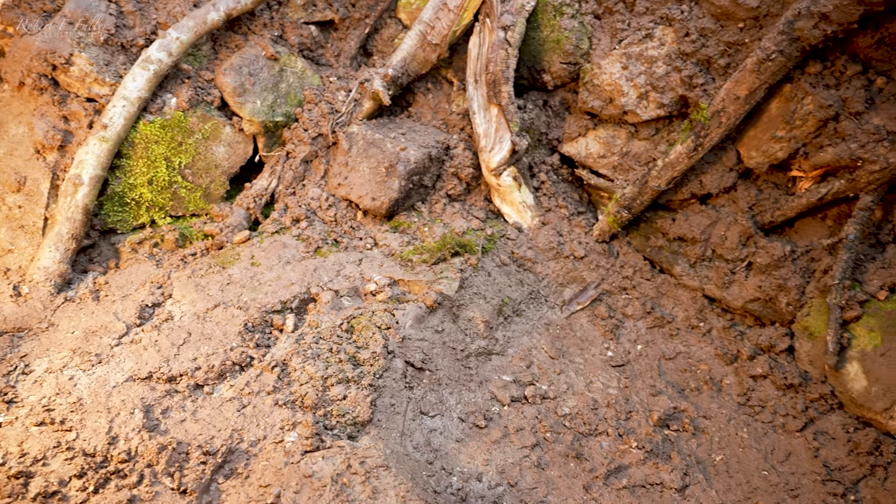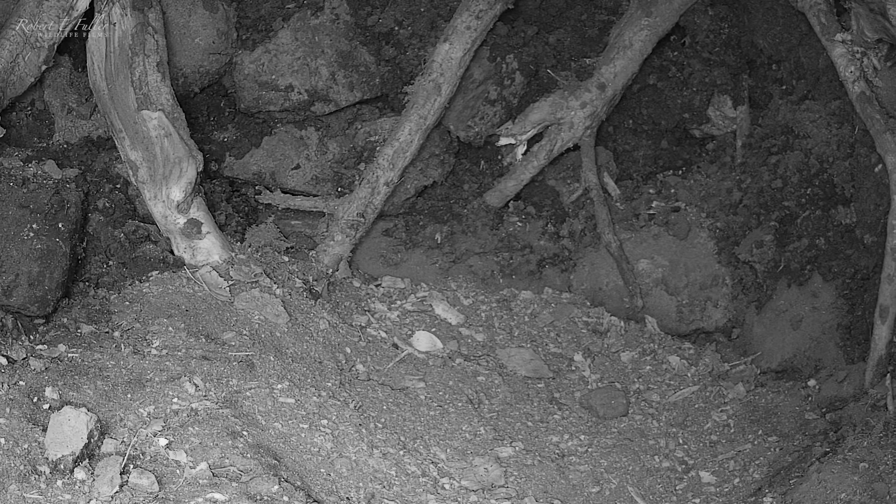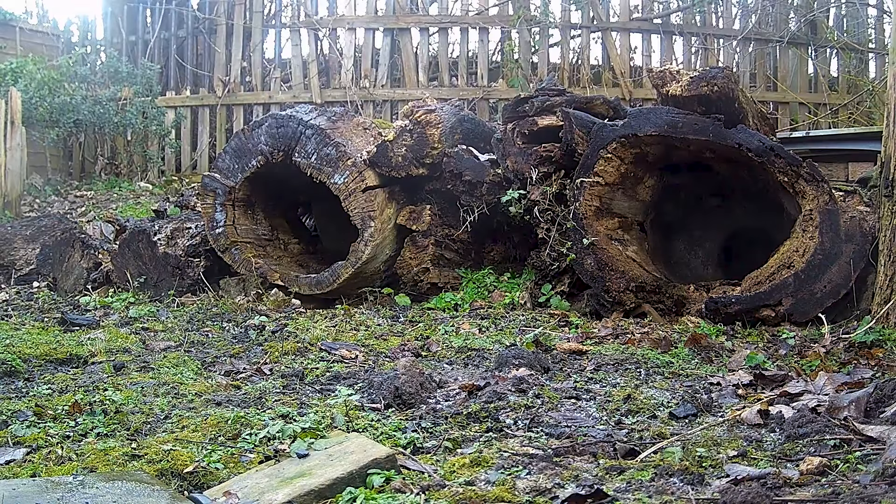With the den rebuilt and the cameras all connected up, it's now just a case of waiting to see if any foxes come and inspect over the coming days. It's not long before we get our first visitors.